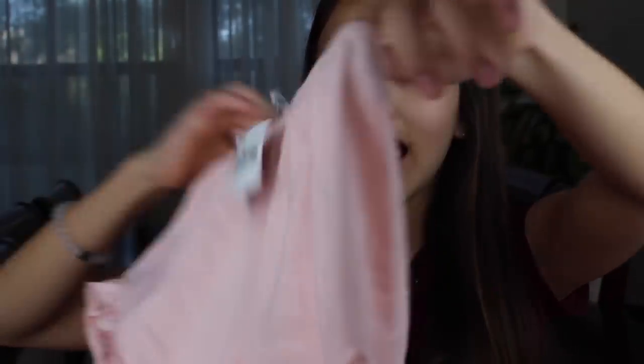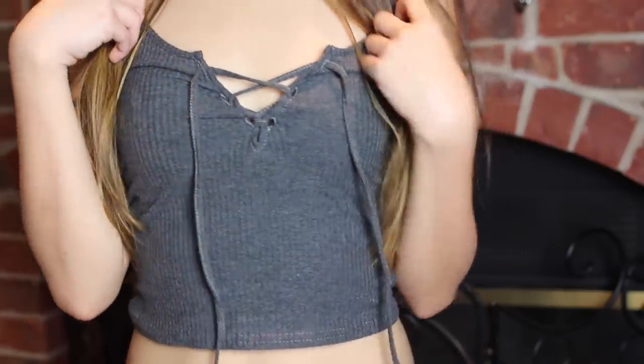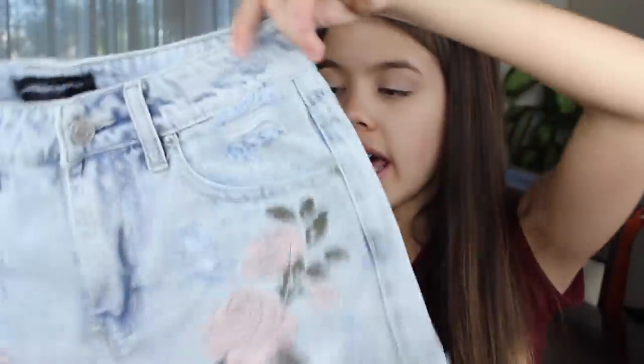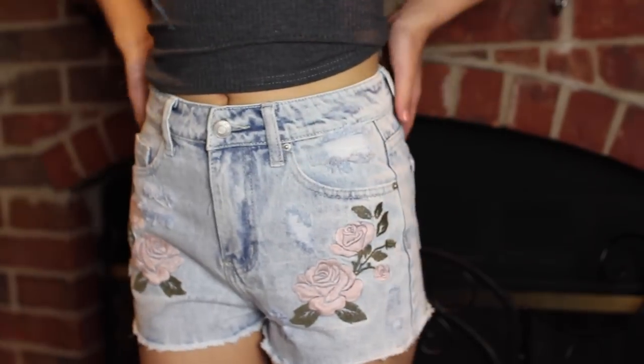I got a whole bunch of flouncy flowy shorts in the exact same style but in a bunch of different colors. First I got them in baby pink — they say 'Brandy Melove' on them. Then I got them in black, which is a good old basic. Then burgundy, and finally a classic color. I also got a gray little crop top — it's just a normal tank top. Next I got this pair of shorts that are so cool-looking. I love embroidered shorts and these have light, pale roses on them. I can't wait to try them on.